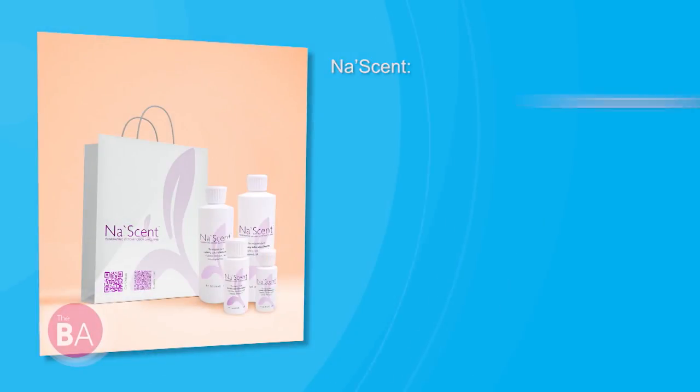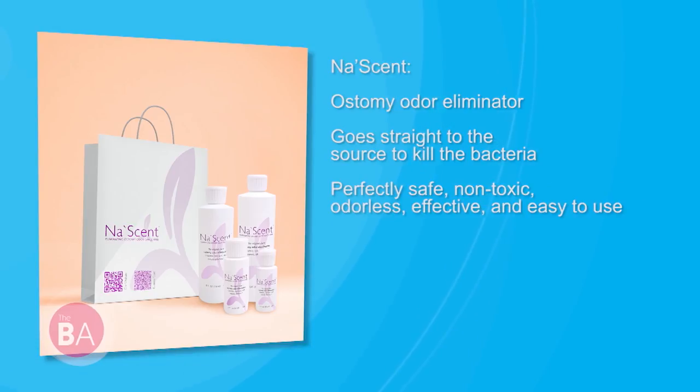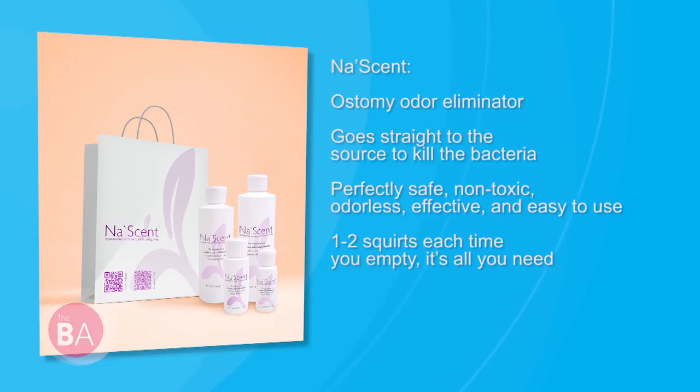For our viewers, tell us how Nascent works. Nascent works by creating an oxygen-rich environment inside of the pouch, killing the bacteria that causes the odor. It's a clear, water-based, non-toxic formula. It goes directly into the pouch, eliminates the odor, and gives people back their confidence.